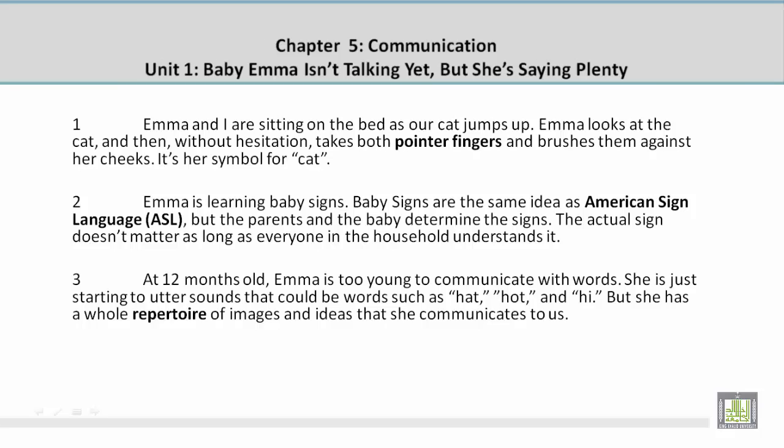Paragraph 1. Emma and I are sitting on the bed as our cat jumps up. Emma looks at the cat and then, without hesitation, takes both pointer fingers and brushes them against her cheeks. It's her symbol for cat.